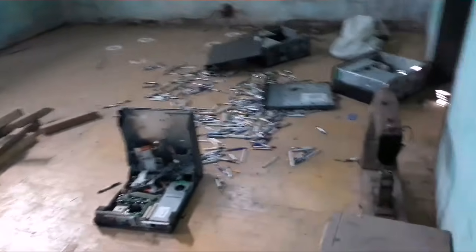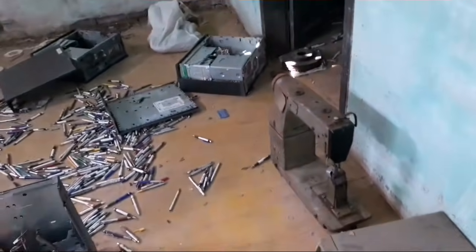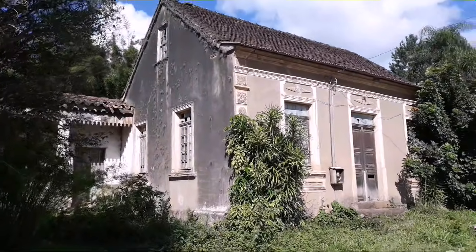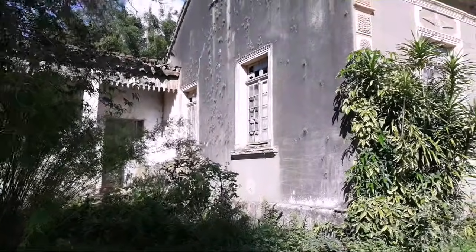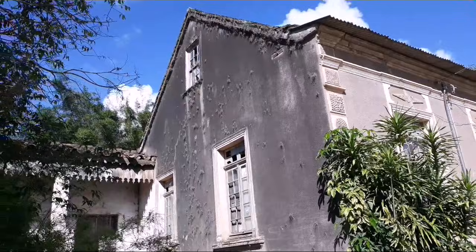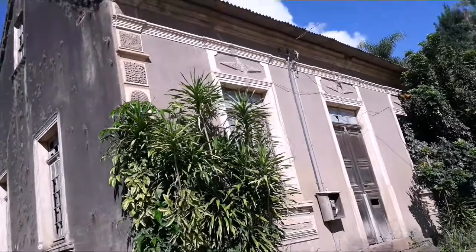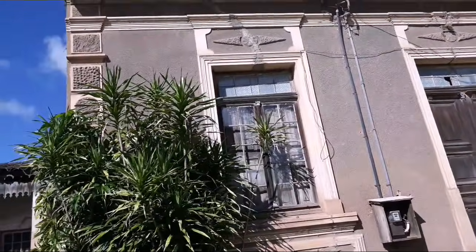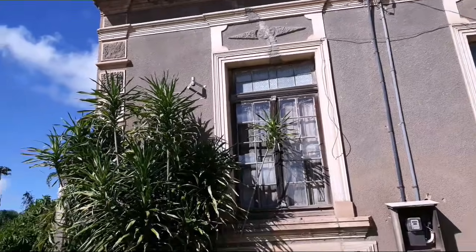Passando por essa parte da casa, olha só que incrível! Essa casa que eu encontrei — segundo me mencionaram, faz tempo que não tem mais ninguém morando aqui. Um colega meu contou que morreu um cara aqui há muitos anos atrás, e aí eles acabaram abandonando tudo. A casa ficou tudo assim. Desculpa o barulho porque estou perto da estrada.